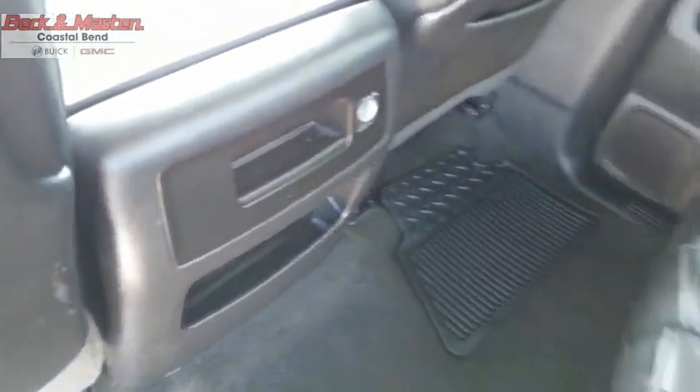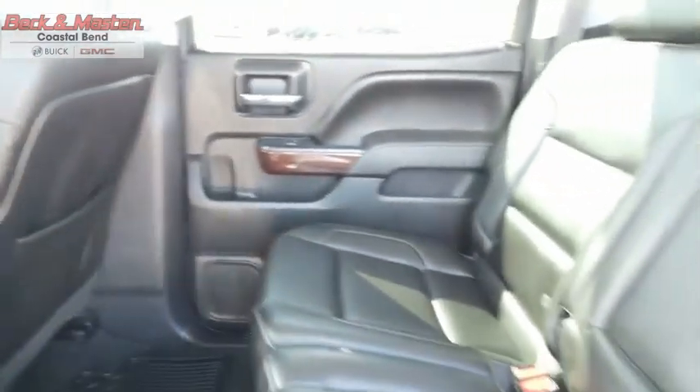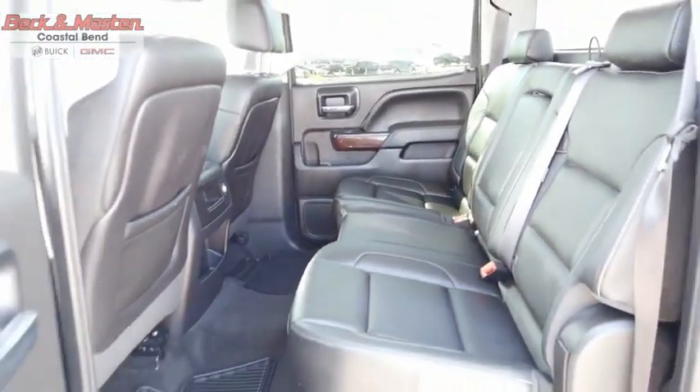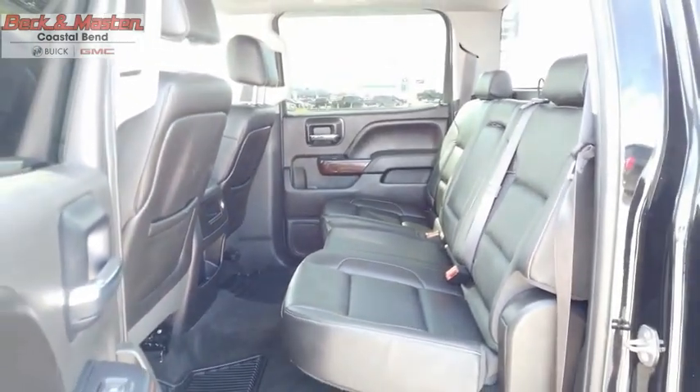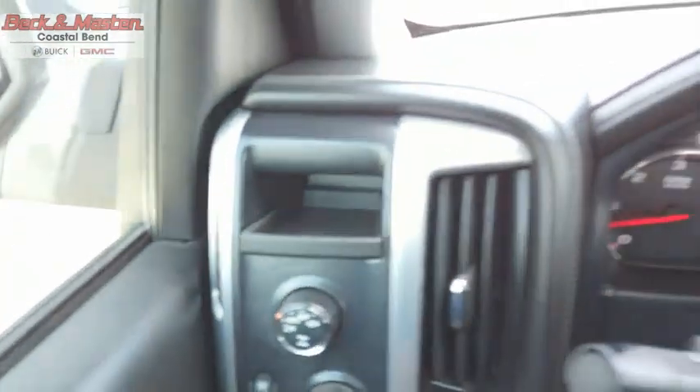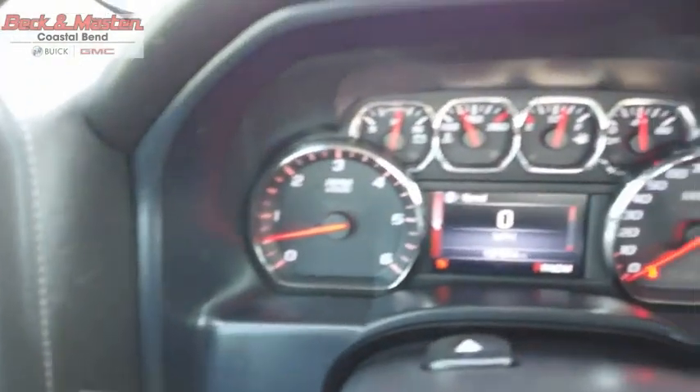The GMC Sierra is a full-size pickup with all the functionality you could expect. With multiple trim levels, the GMC Sierra provides a wide range of features for you to enjoy. Power and advanced technology can both be found in this fantastic truck. Drive away with a great deal on this vehicle. Call or stop in today.